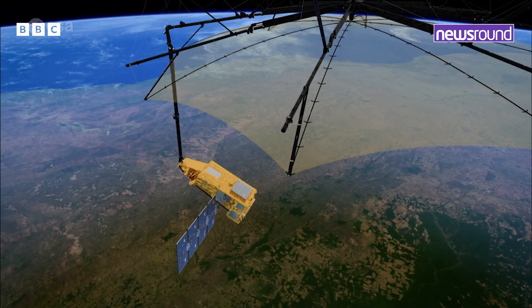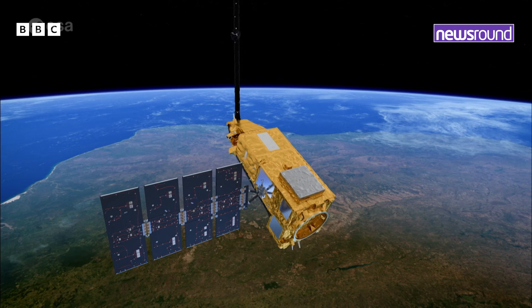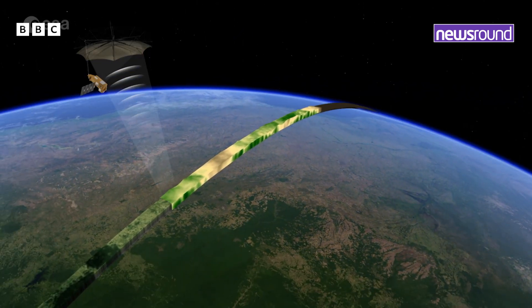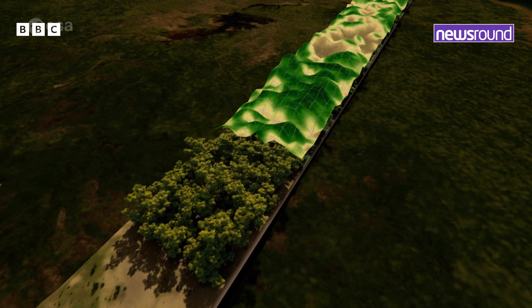This is in orbit now — what happens next? It's a five-year mission, so it's going to keep going around the earth to top up the scientists' knowledge and all the information that's provided, because it's always going to change over the years — it's not going to stay the same. Within 18 months, the satellite will have created the first complete map of carbon stored in the world's forests. So we'll just have to wait and see what information it tells us.